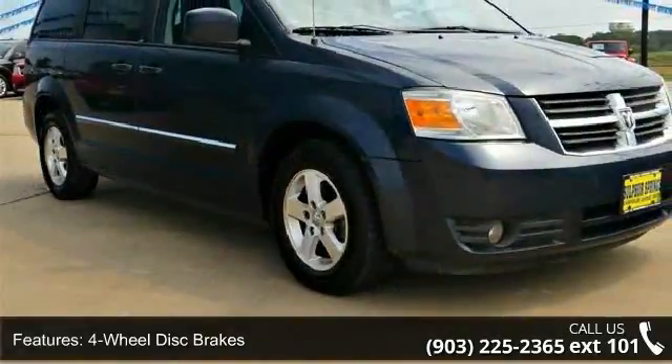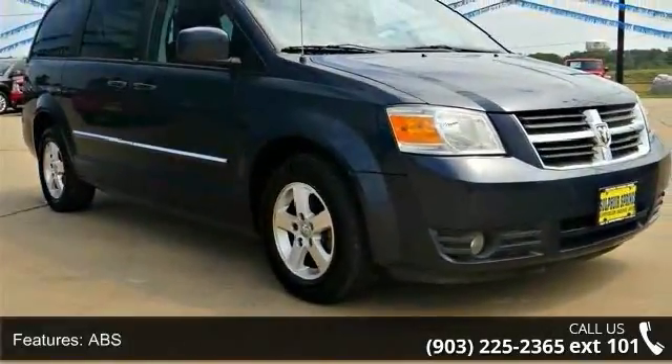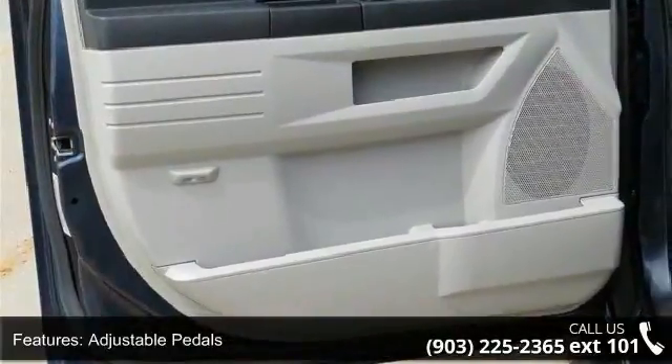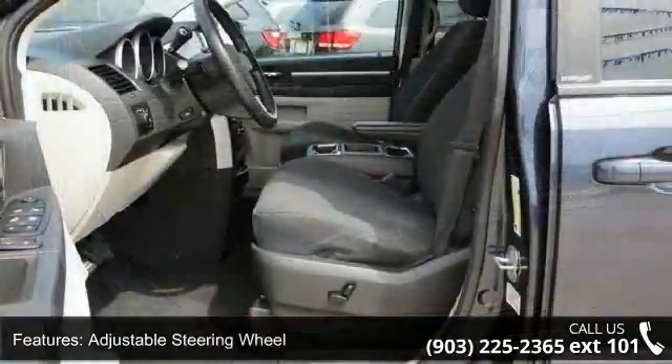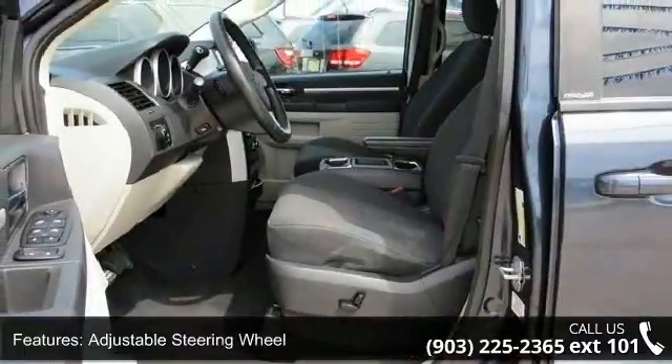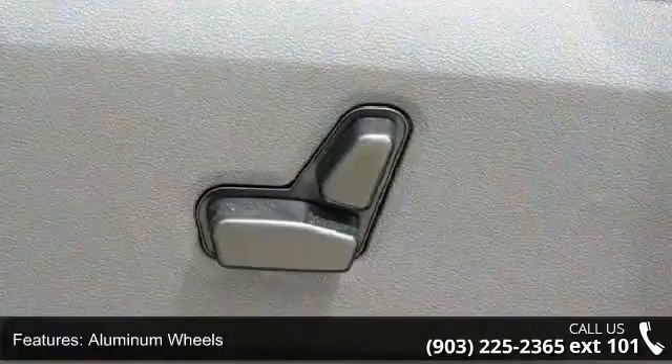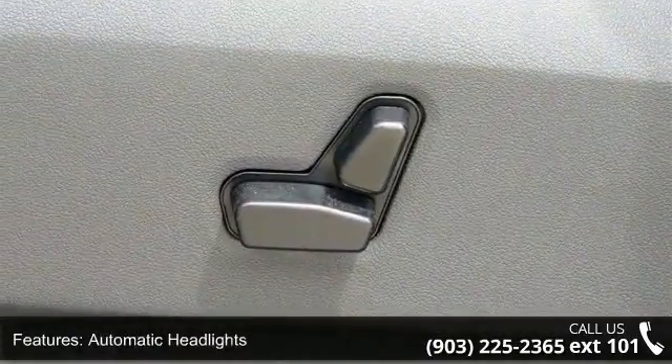Some of the top features included with this vehicle are third-row seat, four-wheel disc brakes, ABS, adjustable pedals, adjustable steering wheel, aluminum wheels, automatic headlights, brake assist, and bucket seats. A test drive is waiting for you. Call now to schedule an appointment at our dealership.